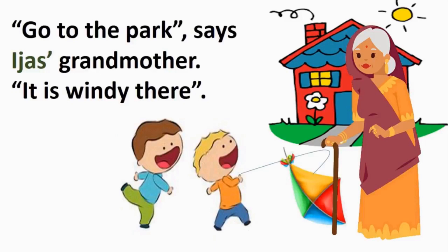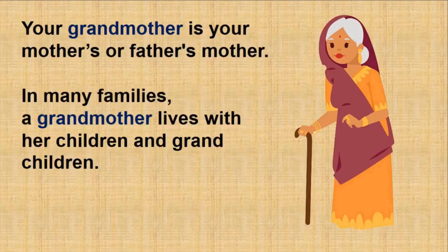Here comes Ijaz's grandmother. She says, 'Go to the park — it is windy there.' Whenever we keep trying and do not give up, someone definitely comes to help us. Your grandmother is your mother's or father's mother. In many families, a grandmother lives with her children and grandchildren. Does your grandmother live with you? Does she tell you stories and give you sweets?